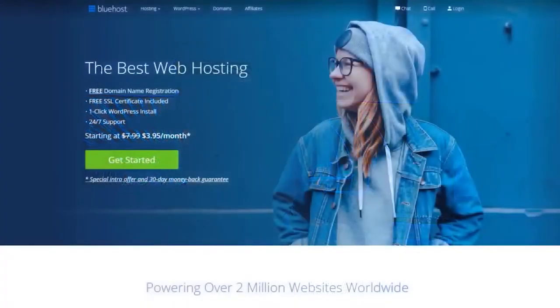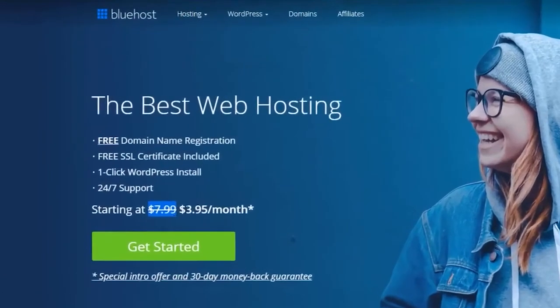Let's jump straight into it. Here we are on the Bluehost website. I'll have a link in the description down below so you can get the discounted price — instead of $7.99 per month, you're going to get a cost starting at only $3.95 per month.